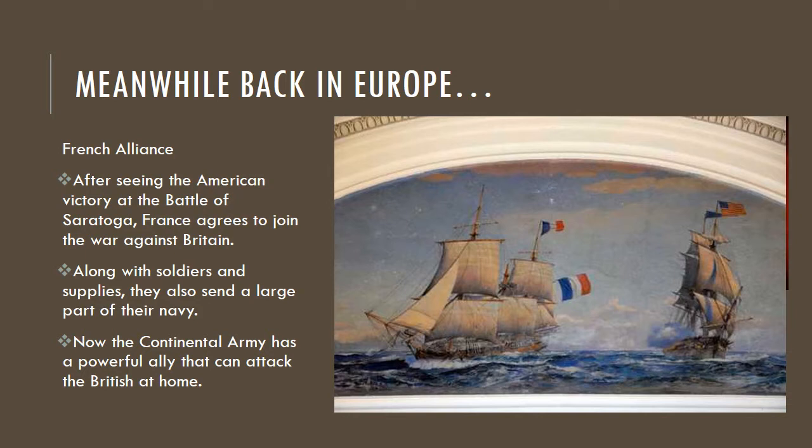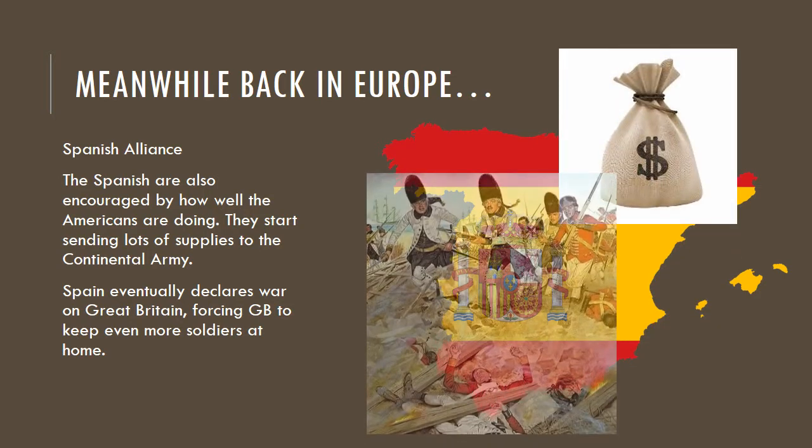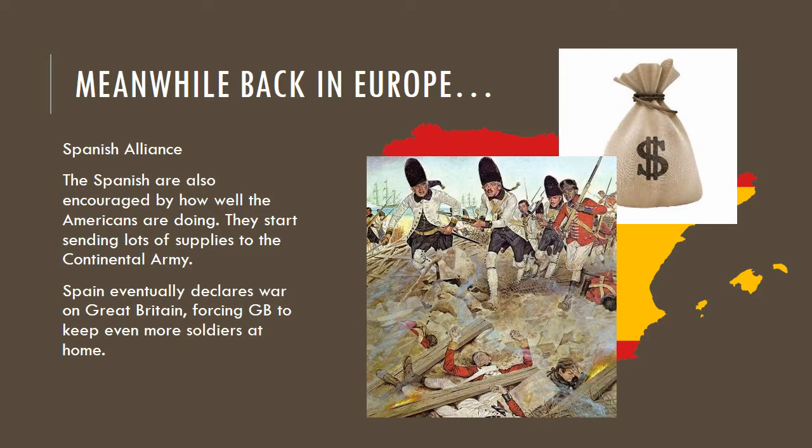There you see part of the French ships helping us out. We also had another ally — one we probably don't hear as much about. We had the Spanish, and the Spanish were really encouraged by how we were doing. They sent us supplies and money instead of soldiers, but they did help us with soldiers by declaring war against Britain back in Europe. That forced Great Britain to keep soldiers at home to protect the homeland. Here you see a Spanish soldiers painting, fighting the British.